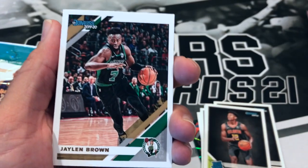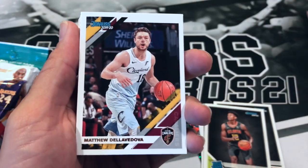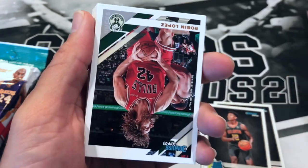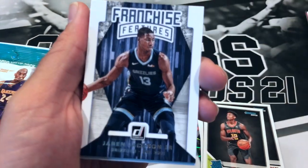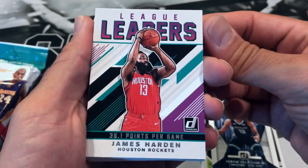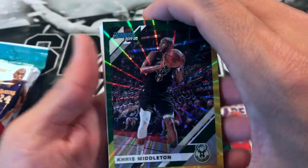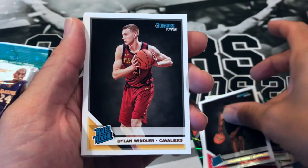Courtney Lee, Jaylen Brown, KD, Nicolas Batum, Aaron Holiday, Matthew Dellavedova, Kyle Kuzma, Torrey Craig, Kyrie Irving, Robin Lopez, Bol Bol. Franchise Features Jaren Jackson Jr. James Harden League Leaders. Khris Middleton Green and Yellow Laser. Coby White — nice. Keldon Johnson, the Spurs. Terrence Mann, Dylan Windler, Alen Smailagic.